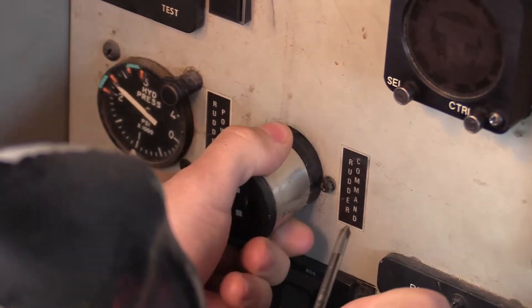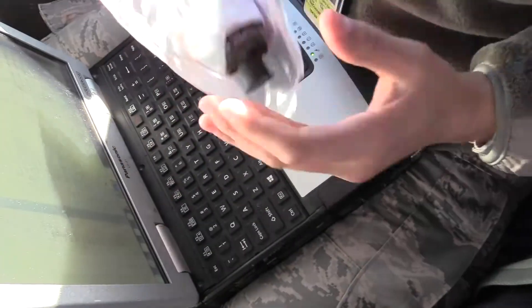Essentially, instead of just basic gauges, we have a monitor where all your engine instruments are displayed. Autopilot is a lot better as well. It made it a little bit more simple.